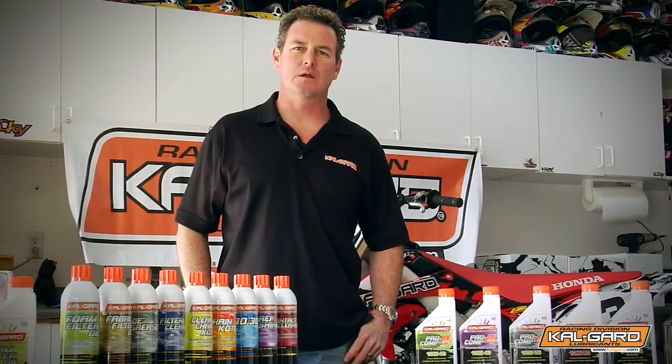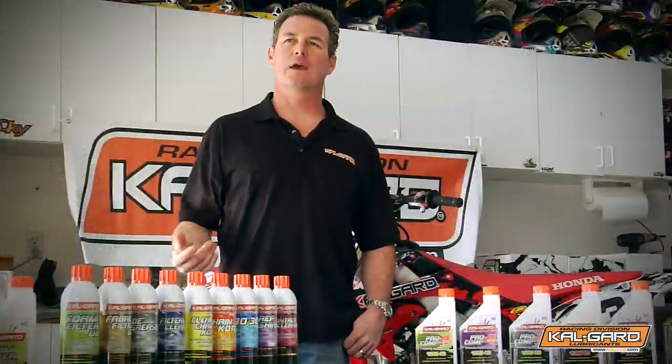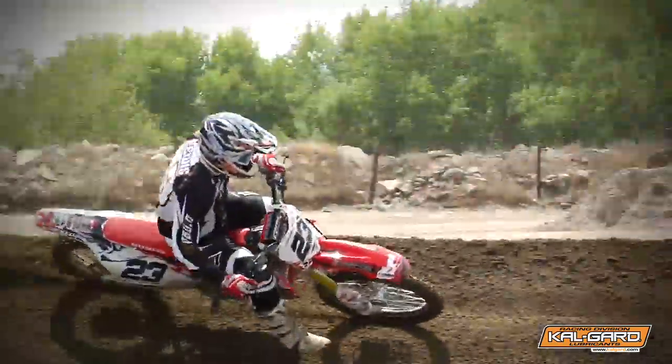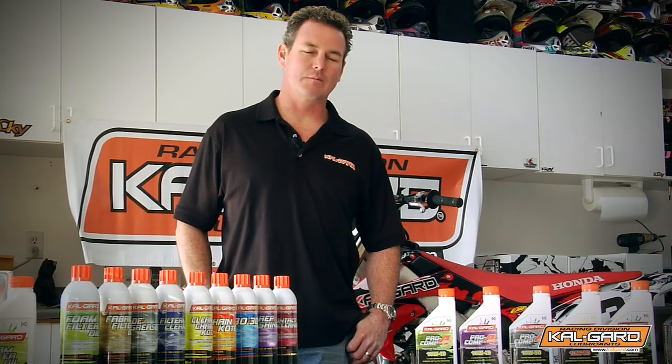Bob Briley brought me on board, and away we started testing, and the product really needed some help. It was okay, but okay is not good enough for us. So we basically spent the whole season of 08 testing, and I personally tested every one of the products — and that's a big task, stamping your name on it. All of us are proud and pretty excited of what we've been able to achieve in a short amount of time.